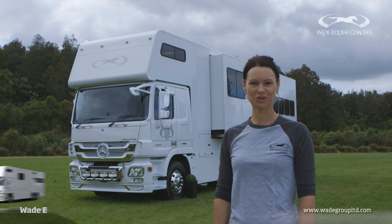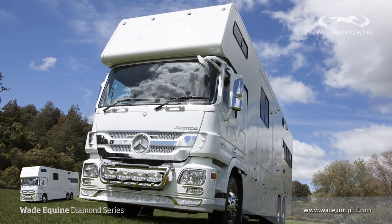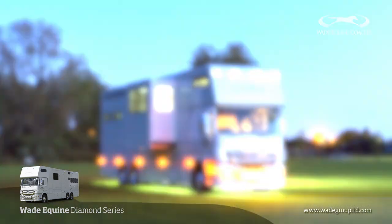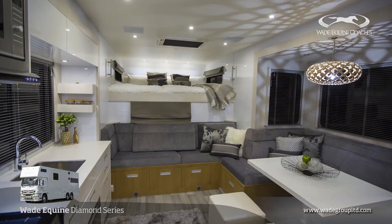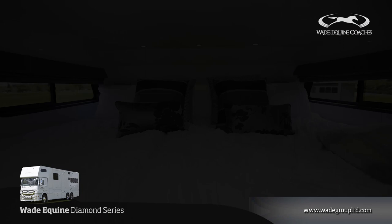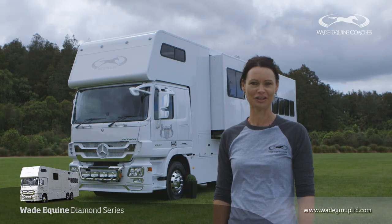Hi, I'm Elisa from the Wade Group and today we're going to show you through our very latest Wade Equine E-Series Coach. The cab chassis, a Mercedes-Benz Actros, was sourced for our Australian clients as an ADR truck and imported from Germany to New Zealand to have the body built. Come with me and have a look at the new features.